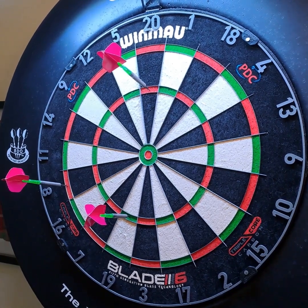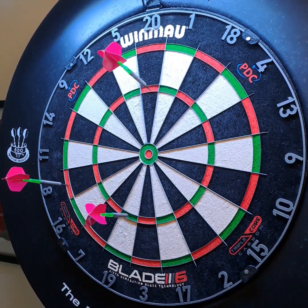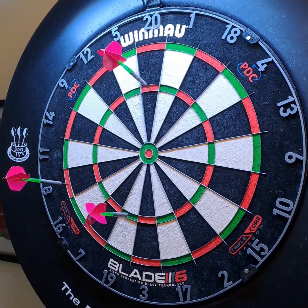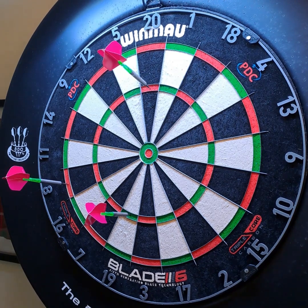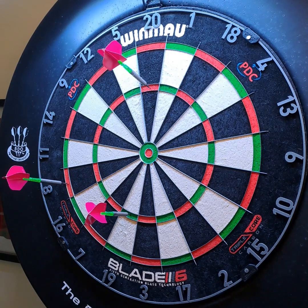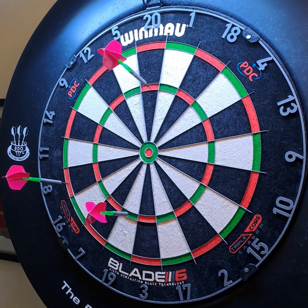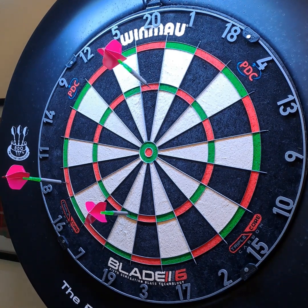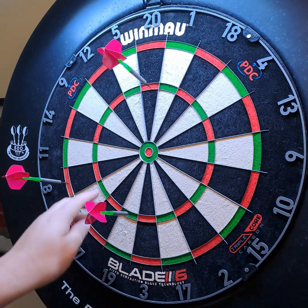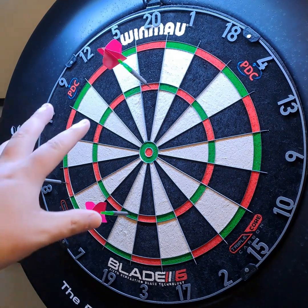Anyone that's ever thrown a dart in the vague direction of a dartboard probably knows what the best checkout is — whether that's 170, the big fish, or just a modest two-darter that at your level you're really proud of. So yeah, my top three in reverse order: number three is 133. This is a reconstruction by the way, I haven't just thrown it and may never throw it again.